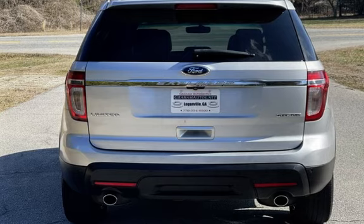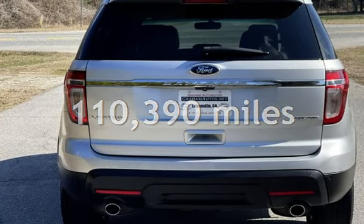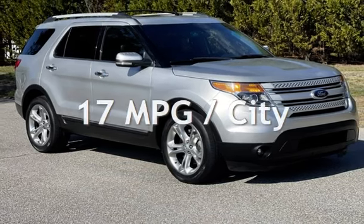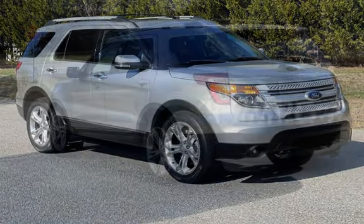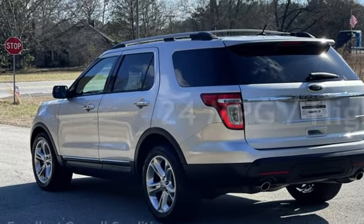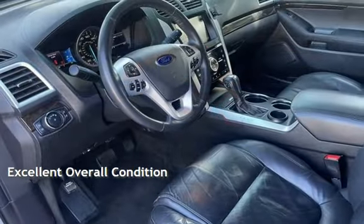This Ford has less than 111,000 miles on the odometer. Estimated fuel economy for this vehicle is 17 miles per gallon in the city and 24 miles per gallon on the highway. This vehicle is in excellent overall condition.